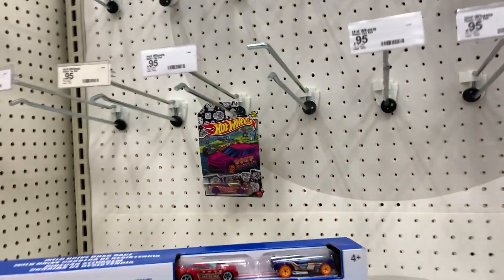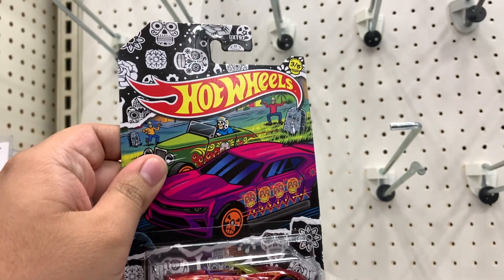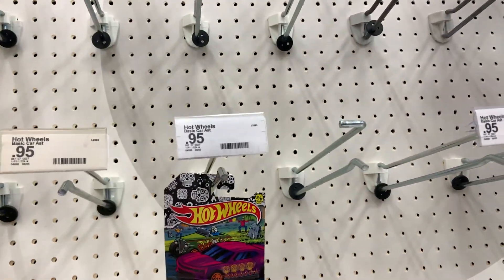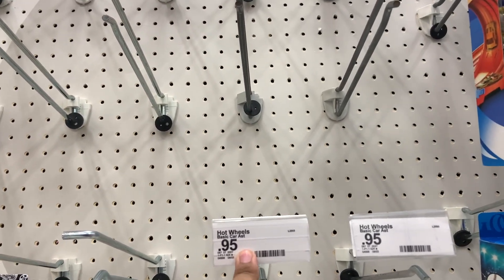The one main line that they have is a Corvette Stingray — awesome. That's it. 95 cents — I thought they were 99 cents. Interesting.